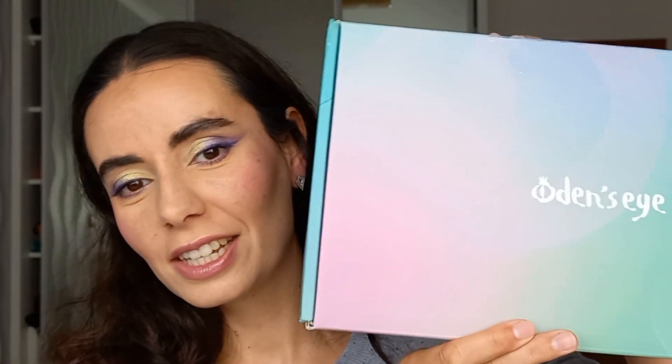Hello everyone, my name is Diana and I'm a beauty and makeup lover. Today I'm going to be unboxing my Odense Eye large mystery box. I know I'm incredibly late to the game, but I had my wisdom teeth taken out, so when I received this package I wasn't in proper condition to film. I already opened it and saw all of the products. One thing new this year for Odense Eye mystery boxes is that they include accessories from the jewels and gem collection.